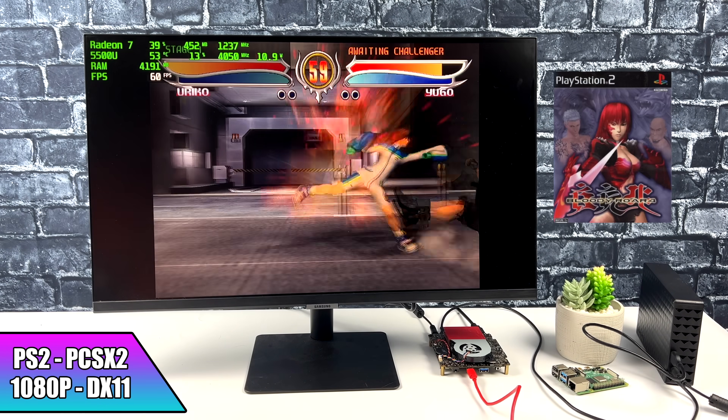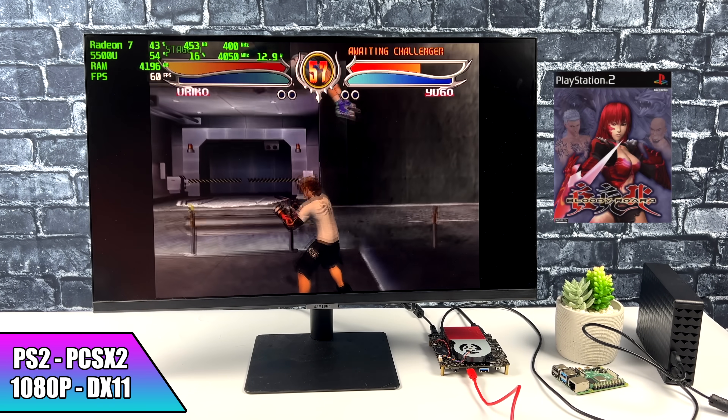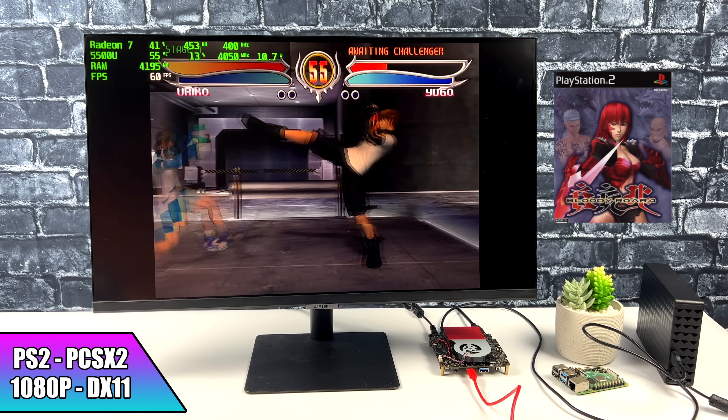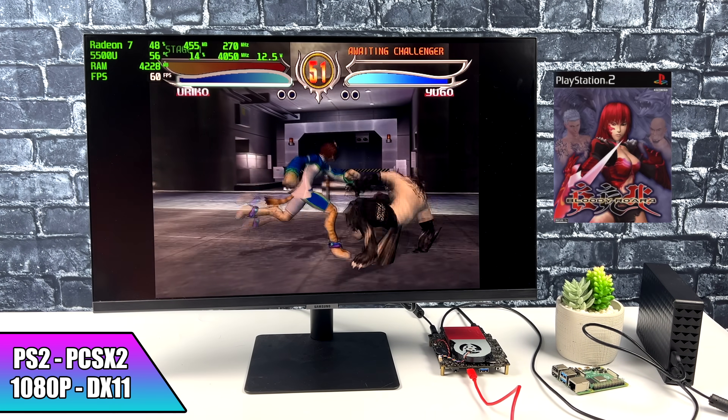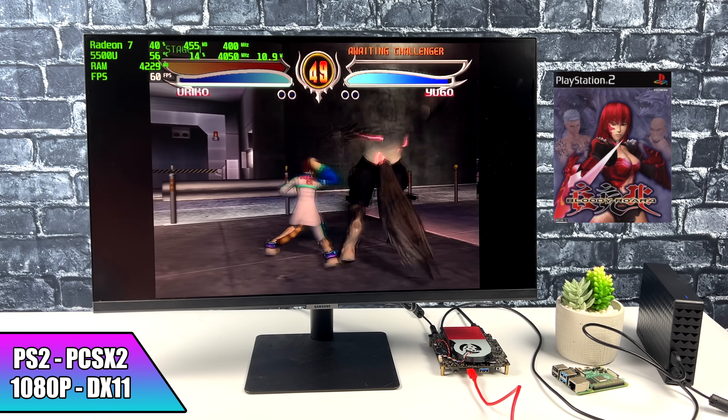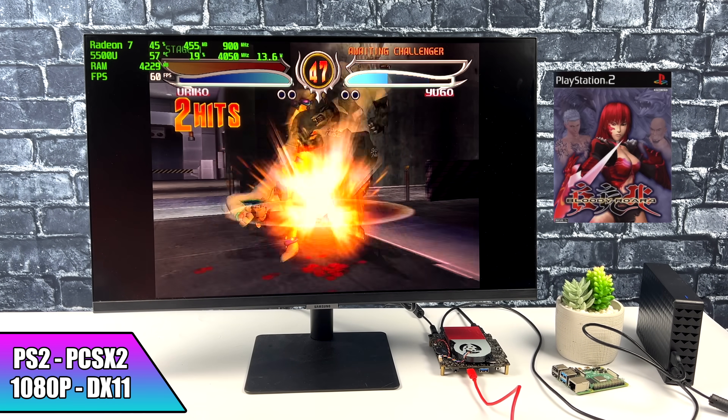Moving over to PS2 using PCSX2 at 1080p DirectX 11 — really great performance here. There was one game I tested, Soul Calibur 3, where I couldn't quite do it at 1080p, but at 720p it ran at 60.